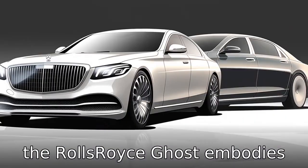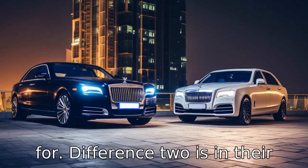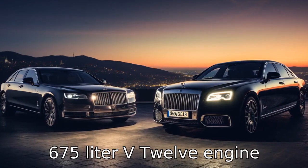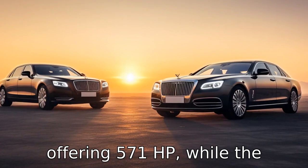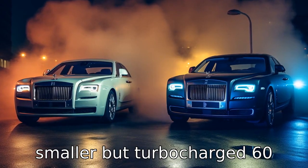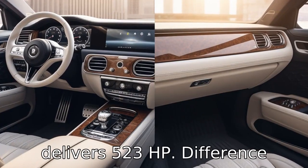Difference 2 is in their engine performance. The Rolls-Royce Ghost comes with a 6.75-litre V12 engine offering 571 horsepower, while the Mercedes-Maybach S600 has a smaller but turbocharged 6.0-litre V12 engine that delivers 523 horsepower.